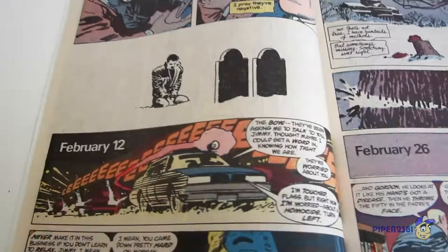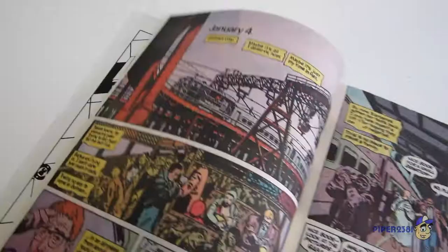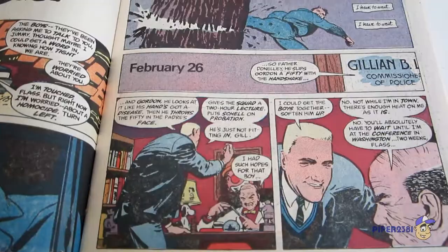So you have Bruce Wayne right there. The story actually starts off on January 4th and goes throughout the whole year. I believe this is a four-part issue, so this first issue covers just the first few months of the year.